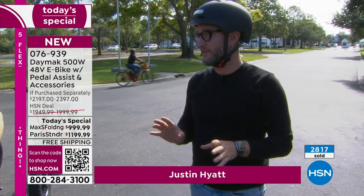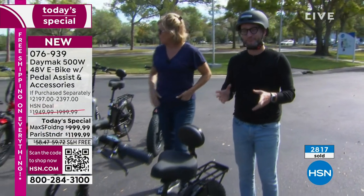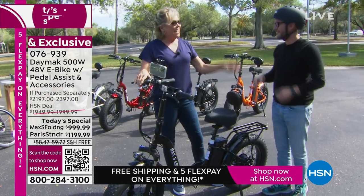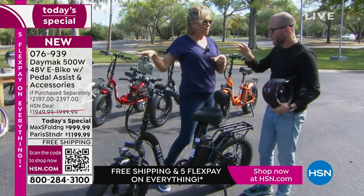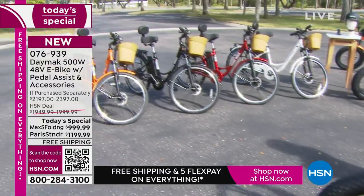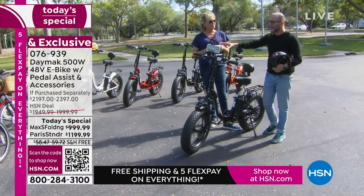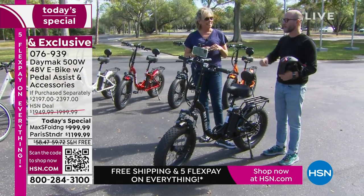I want you to get it for Christmas, so order yours now. Which one is 30-mile range and which one is 40? Forty miles on the Max S, 30 miles on the Paris. The Paris is that great traditional bike — you get the old-style, traditional look, yet the new style of having an e-bike. Everything you're wanting to upgrade.